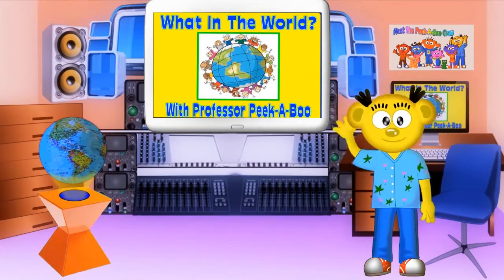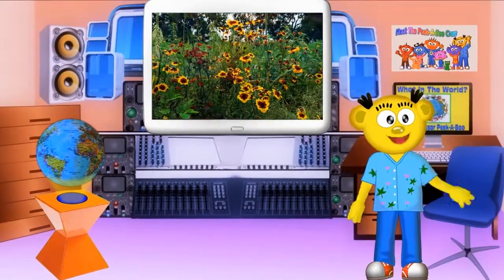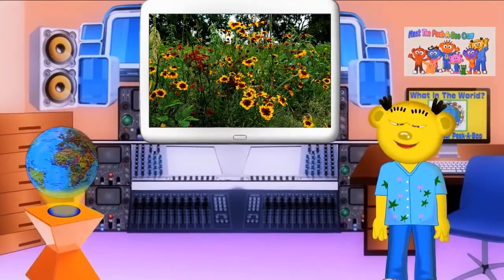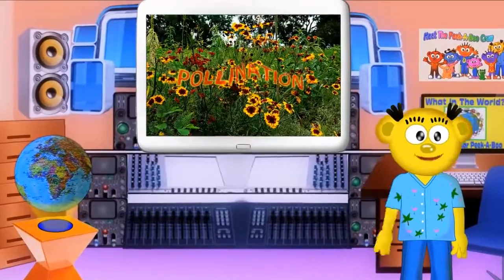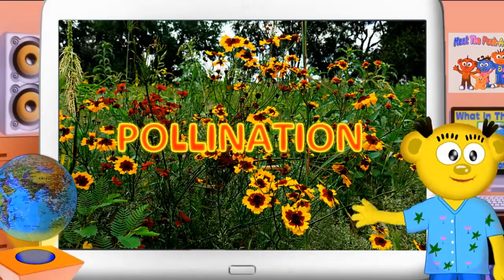Hello Planet Peekaboo friends! Welcome to my office here at Peekaboo Studios. Today I want to tell you about something I've been peeking into. Can you all say pollination? Let's all say it together. Pollination. Very good!